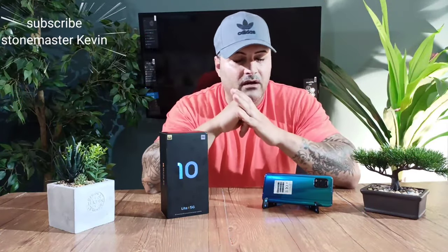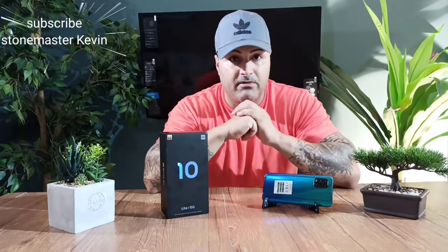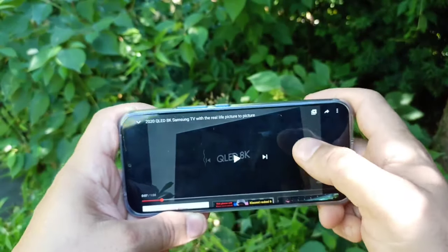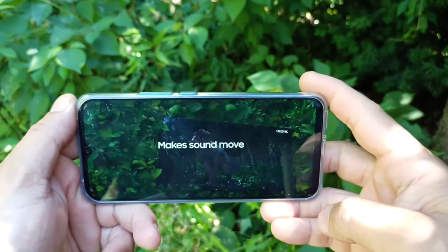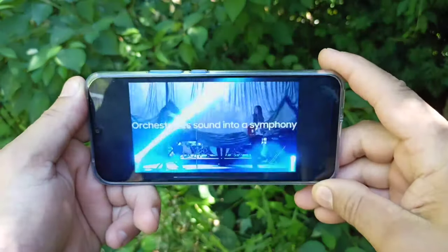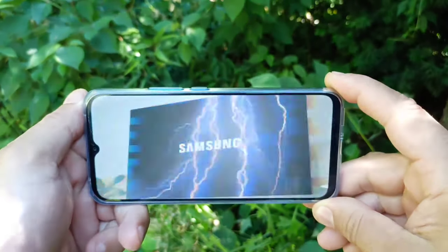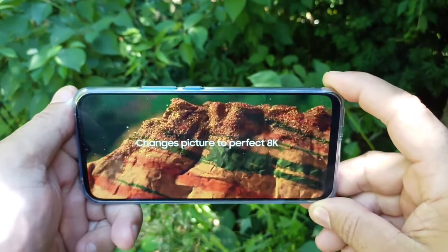Xiaomi AMOLED displays are honestly really nice — they have such beautiful colors. Let's check out the display on this phone. The video in the background is 1080p, let's put it at 1080p and press play. Pretty nice sound, beautiful display — look at those colors. Love those AMOLED displays. It feels like you're in the picture.